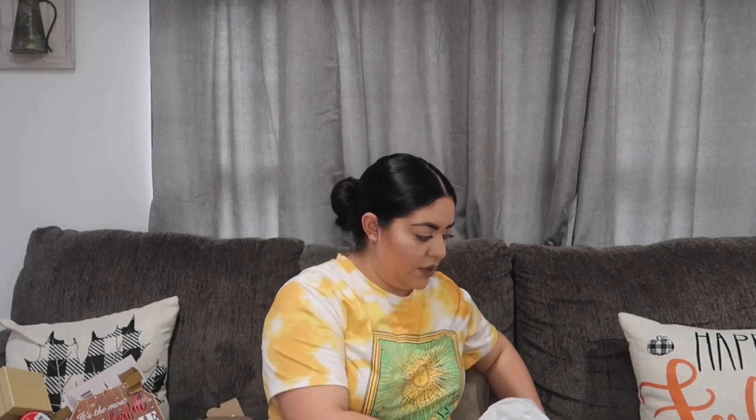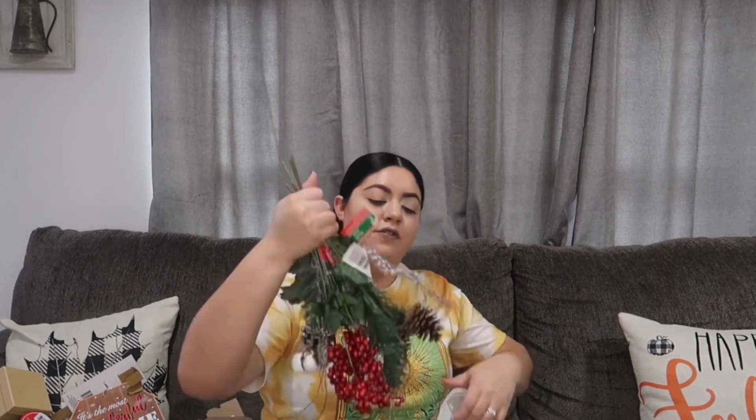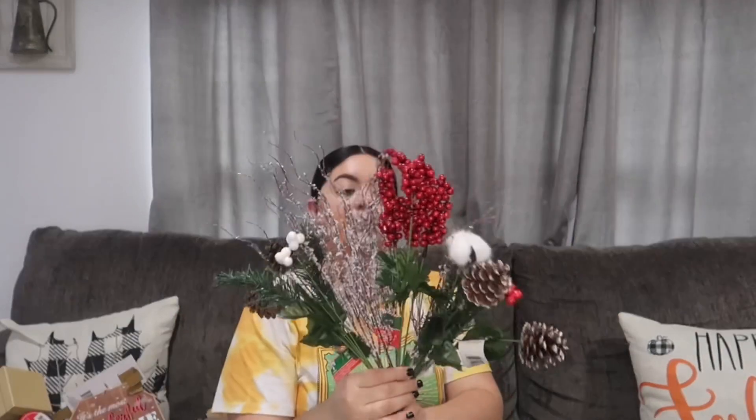Camila also got another little thing for her cousin. I got some more ribbon as well. That was it for the Dollar Tree haul.